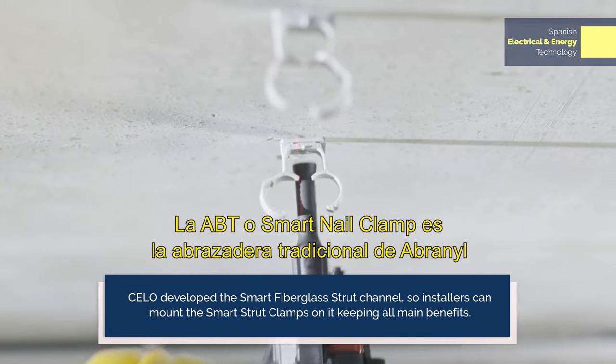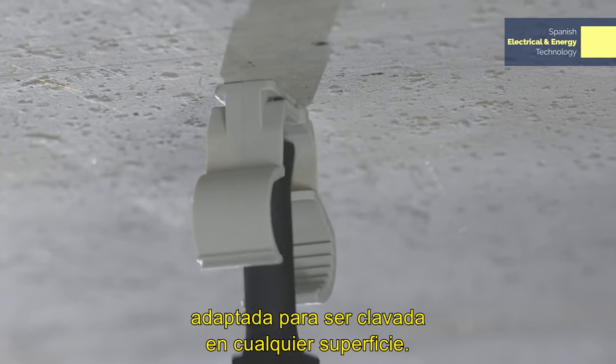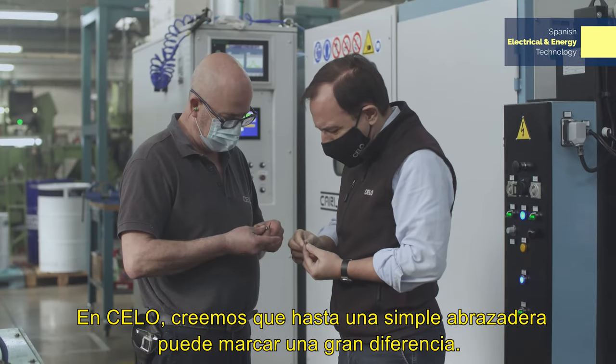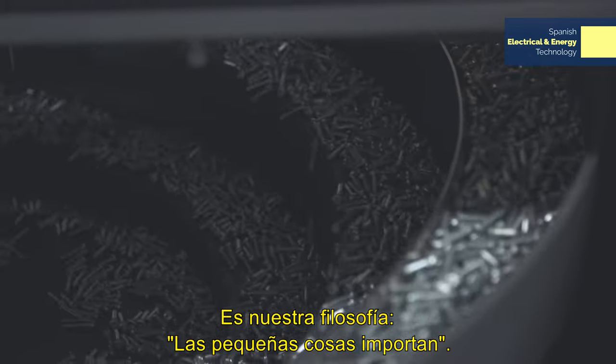The ABT, or smart nail clamp, is the traditional Abranil clamp adapted to be nailed to any surface. At CELO we believe that even a simple clamp can make a big difference. It is our philosophy: small things matter.